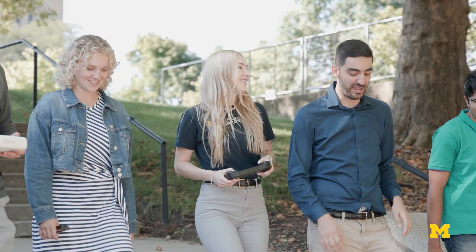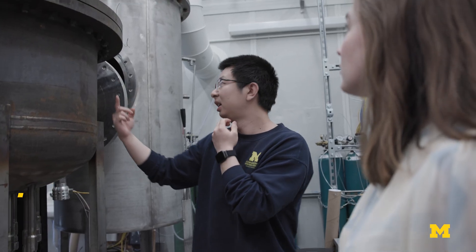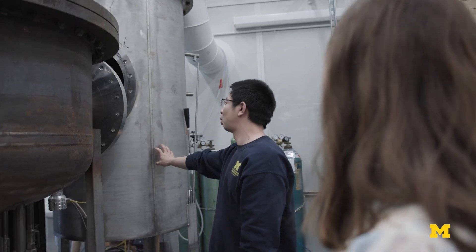Our students come from either computer science and learn how to become good nuclear engineers, or are nuclear engineers who learn how to become good computer scientists. The AIMS group focuses on three primary components: one is reactor design, the second is multiphysics modeling, and the third is machine learning.